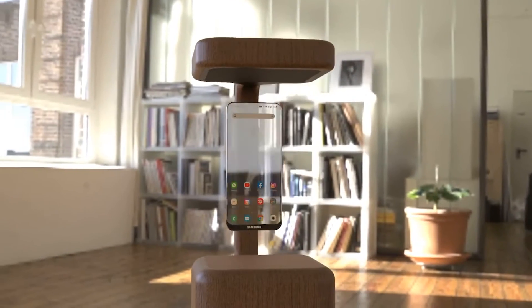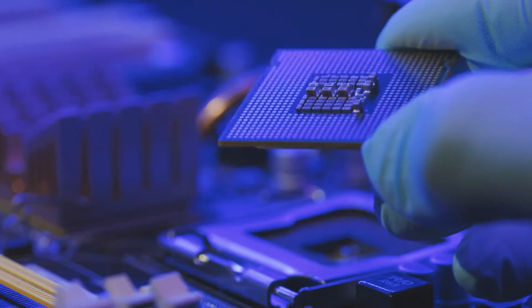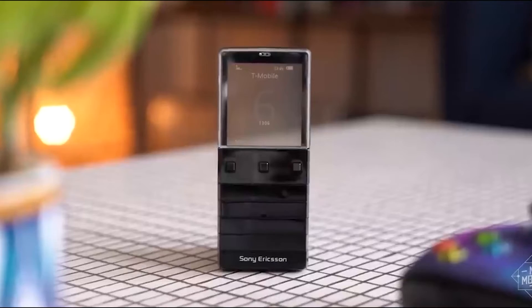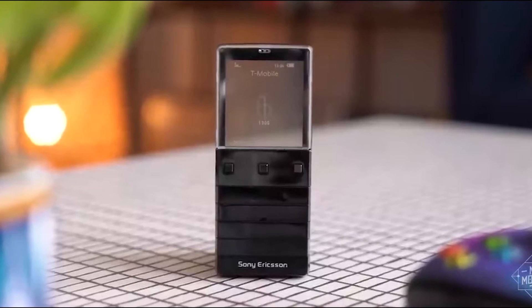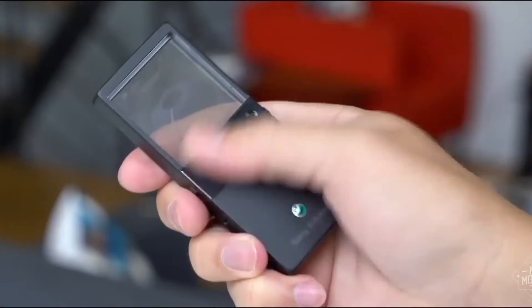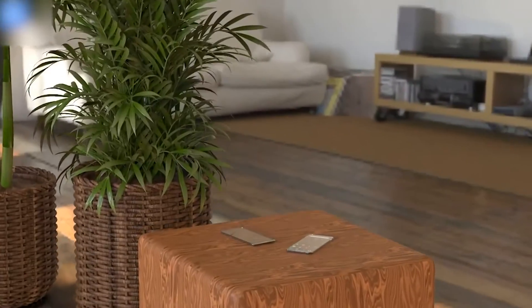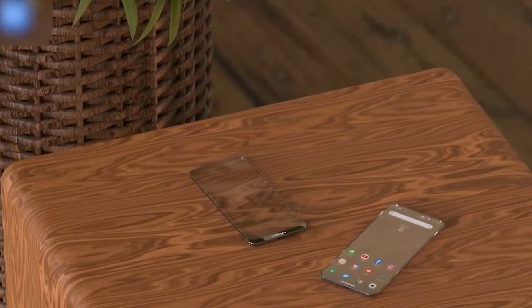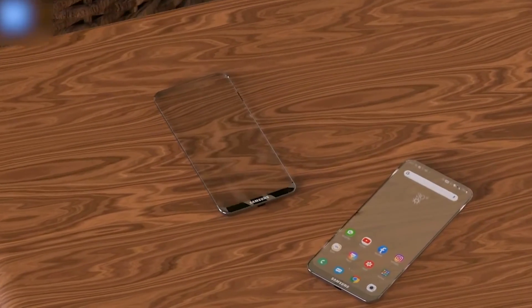Then there is the issue of transparency extending to other essential smartphone components, from batteries to chipsets to printed circuit boards — the list goes on. Sure, you could theoretically house these parts in a small, non-transparent section of the phone, similar to what Sony did with the Xperia Pureness. But beyond the novelty, I struggle to see a practical application for this transparent technology, especially in smartphones. So where does it truly belong?